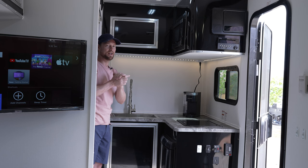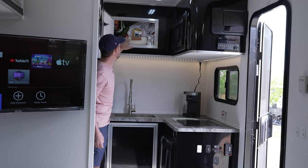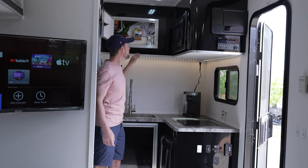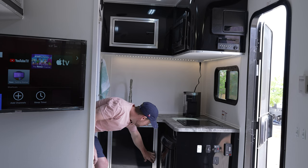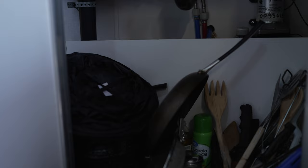As far as storage space goes, you have overhead storage and storage below. Ours is completely packed — we have everything we need: cereal, snacks, paper plates, coffee, utensils all up top. Down below we store all our pots and pans, spatulas, tongs, salt and pepper, first aid kit, and garbage cans. There's a lot of storage room up front.